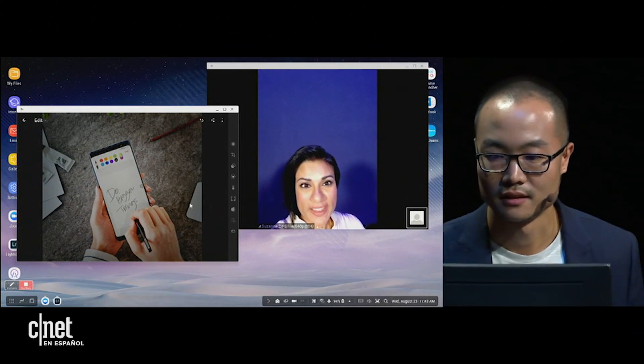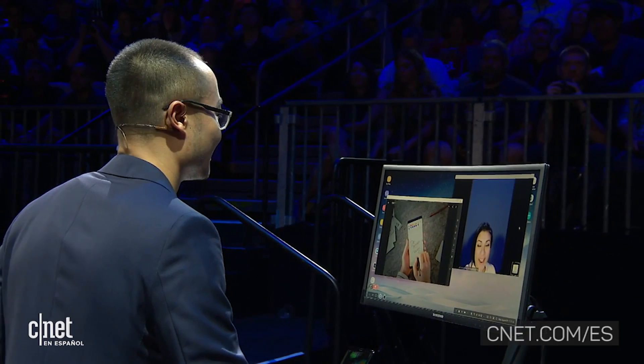Suzanne, how does that look? Awesome, thanks so much for your help. Awesome, thanks Suzanne — we'll chat with you later. See ya. Now do you see why I love using Dex?